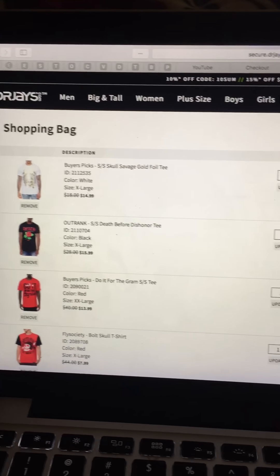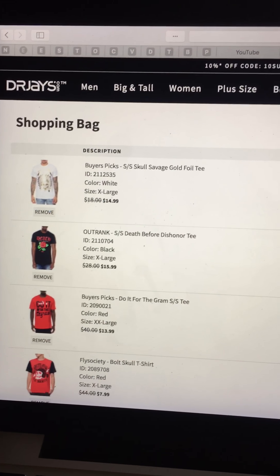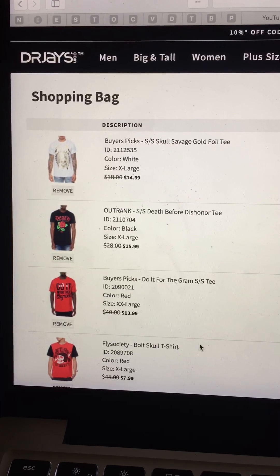What's good YouTube? I'm about to show you how to frugal shop. I'm on the Dr. J's website and I got a few items I purchased.